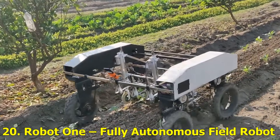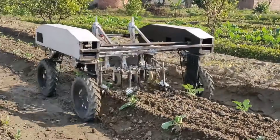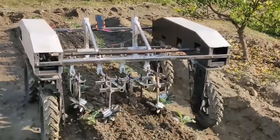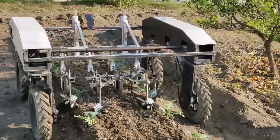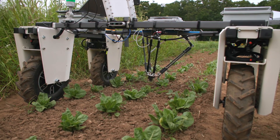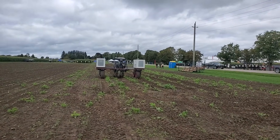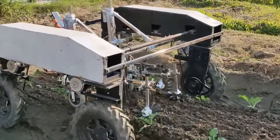Number 20: Robot One Fully Autonomous Field Robot. Meet the Robot One — a fully electric, AI-driven farming robot that can plant, weed, and even analyze soil health on its own. It's part of the next generation of autonomous agriculture, where human labor is replaced by intelligent machines that can work 24-7, rain or shine.